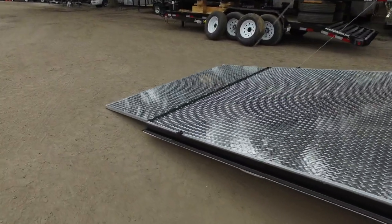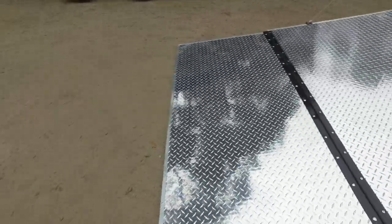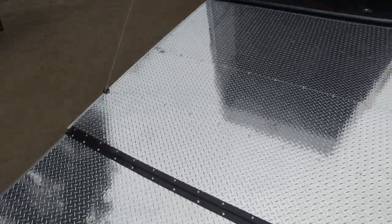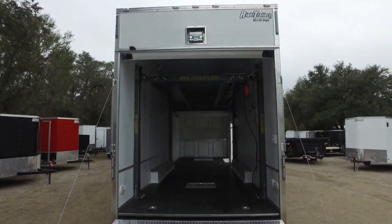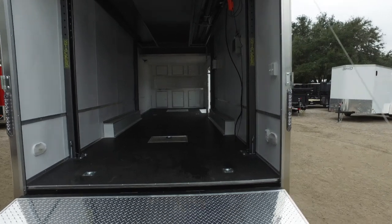Here's your drop-down door with the extended flap. That's an ATP ramp. There's another halogen light up there, plus more LED lights.